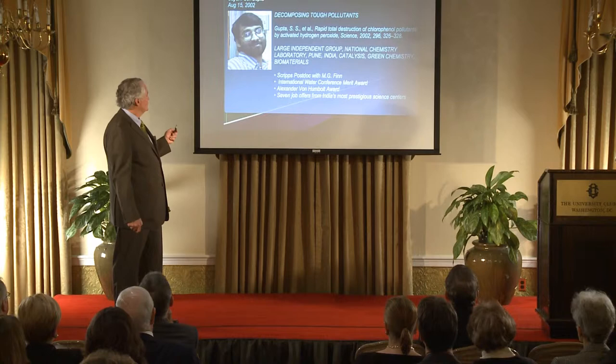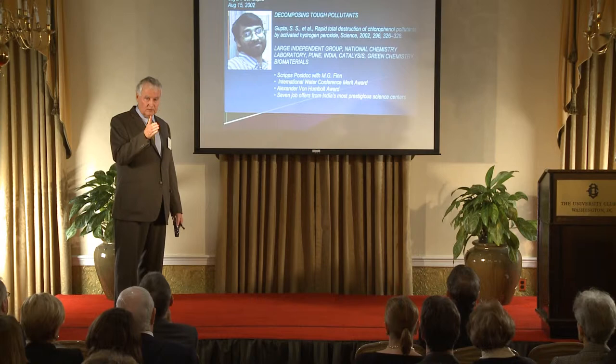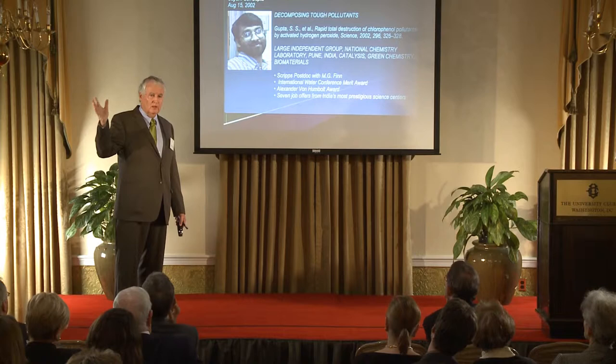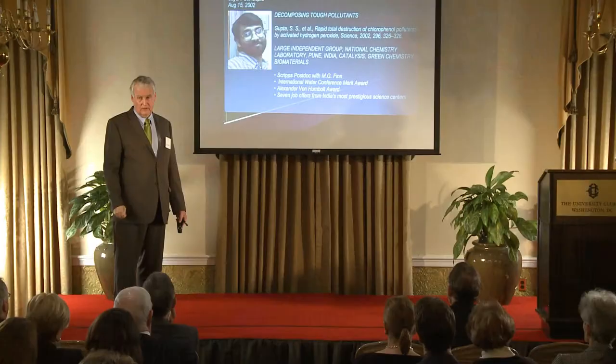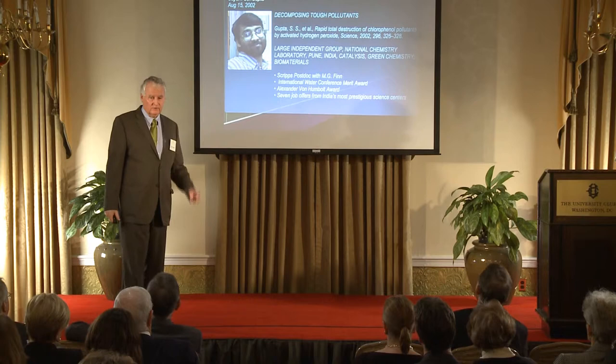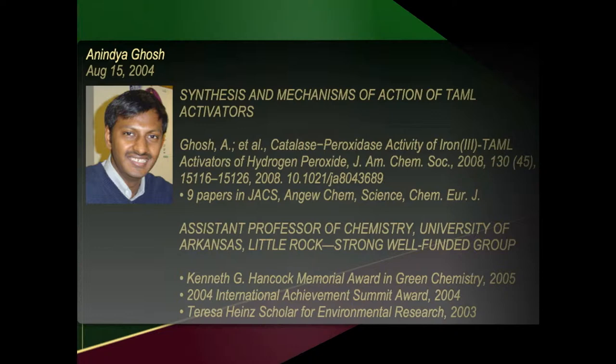We started with people and we're going to end with people. We have the most amazing students, and I can only talk about a few of them. This is Siam Sengupta. What Siam did is he took pentachlorophenol — a problematic molecule used as a disinfectant and wood preservative throughout America and the world. People think a good half of the dioxin in the environment comes from the photochemistry of pentachlorophenol, and it'll last for years in the environment. Siam took about 1,000 equivalents of it for every catalyst molecule, put it with hydrogen peroxide, and in nine minutes there was no pentachlorophenol left and no dioxins were made.